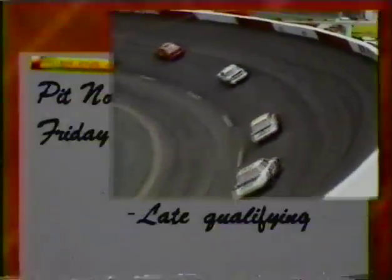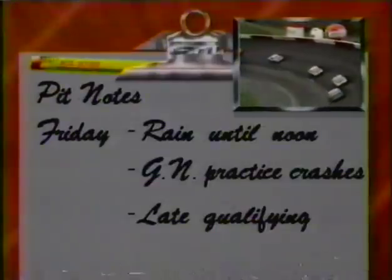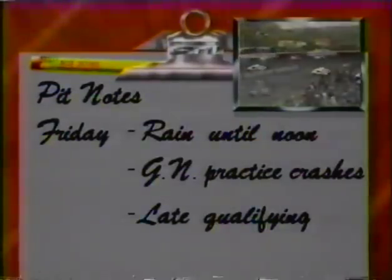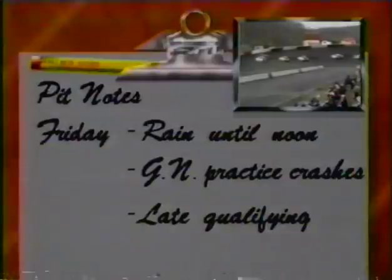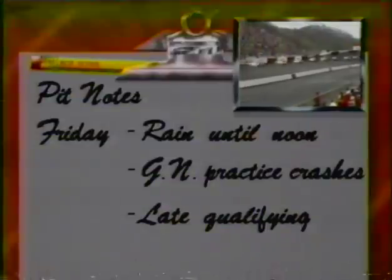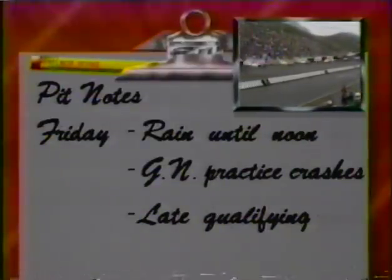For a recap since Thursday, here's Benny Parsons. Friday morning, the Busch Grand National and Winston Cup teams were greeted by cool temperatures and rain. Around 1 p.m. the sky cleared and practice began. Almost immediately there were three crashes that eliminated the cars of Tom Yelis, Dale Jarrett, Brandon Baker, and Bobby Hillin Jr.